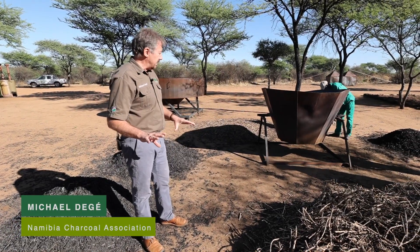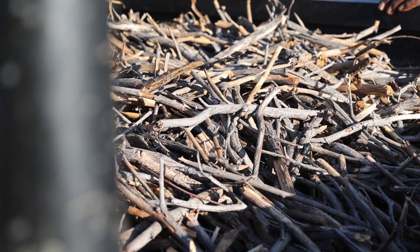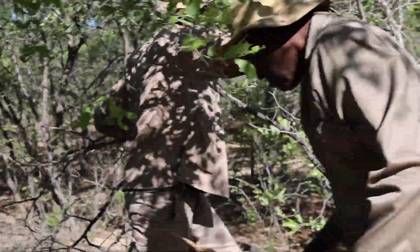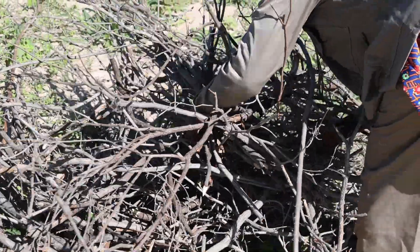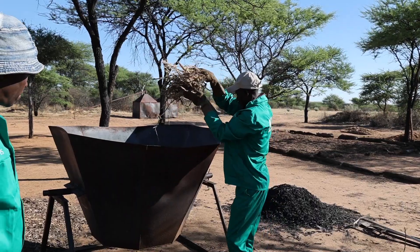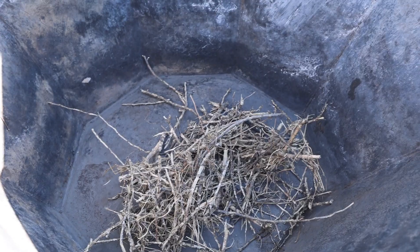Michael Deje from the Namibia Charcoal Association explains this. We are here to look at biochar, which is a valuable addition to our products on the farm. We use thin branches — everything that you can't use for boscos and what you can't use for charcoal, so it fits nicely in between. You can use any encroached tree species in Namibia. Some of them you can't use for charcoal, but you can use all of it for biochar because you use the thinner branches. Then coming to our production house, we use twigs.